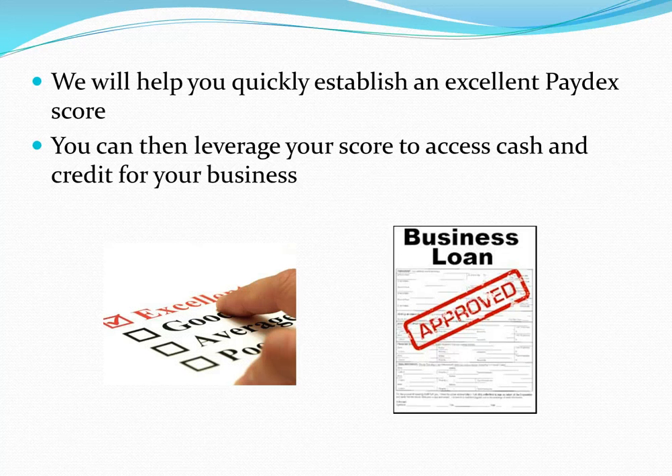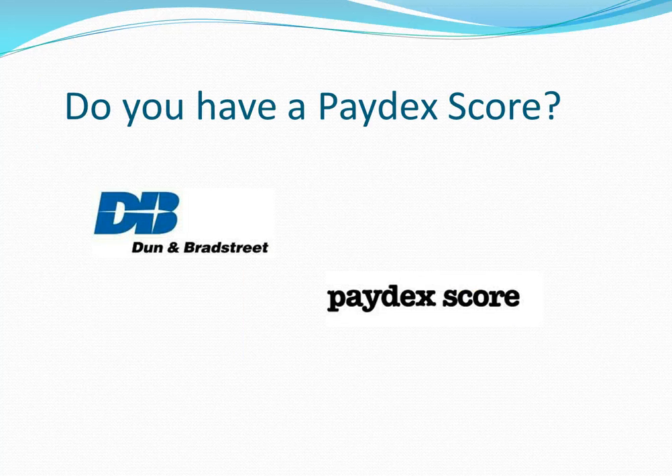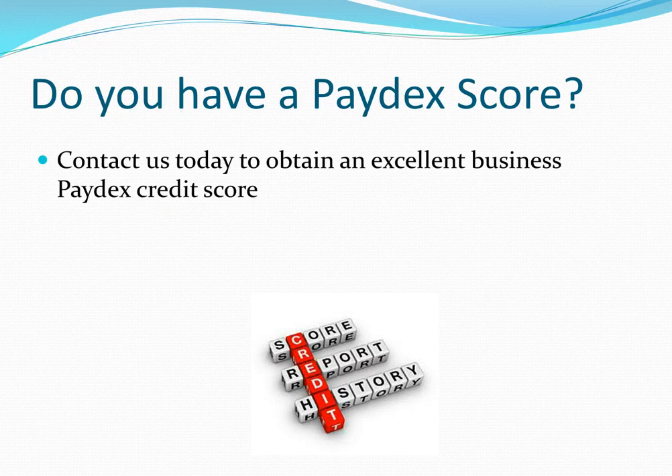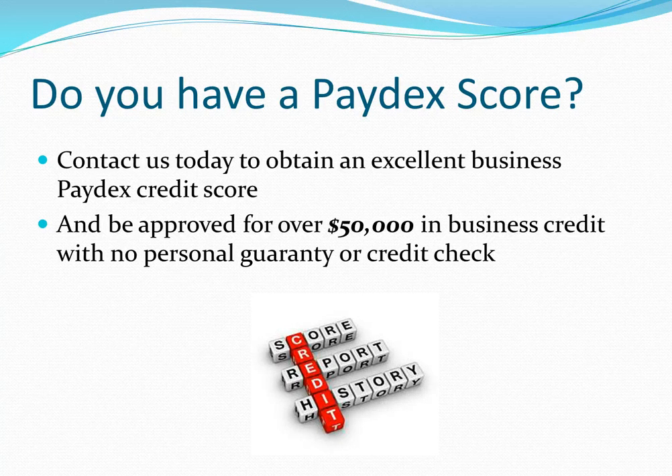We can help you quickly establish an excellent Paydex Credit Score. You can then leverage your new business credit score to access cash and credit for your business. Do you have a business Paydex Score now? You can contact us today to obtain an excellent business Paydex credit score through Dun & Bradstreet, and we'll help you be approved for over $50,000 in business credit with no personal guarantee or credit check, using your new business Paydex credit score to get approved.